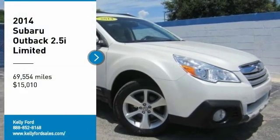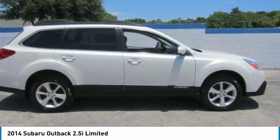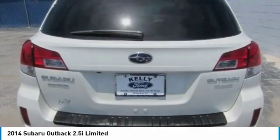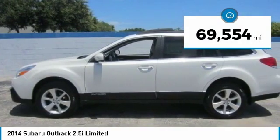Take a ride in the 2014 Outback. Take the go-anywhere capability of all-wheel drive and plenty of room for cargo and companions, and you've got the Subaru Outback. Let the adventure begin, and it is priced below $20,000. This vehicle has less than 70,000 miles.